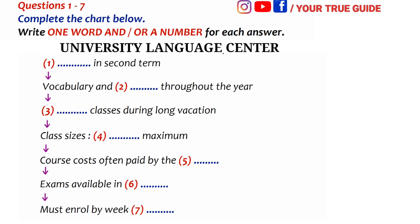You now have 15 seconds to read questions 8 to 10.